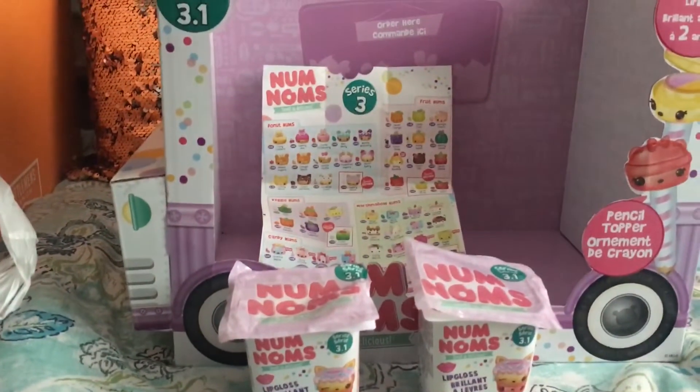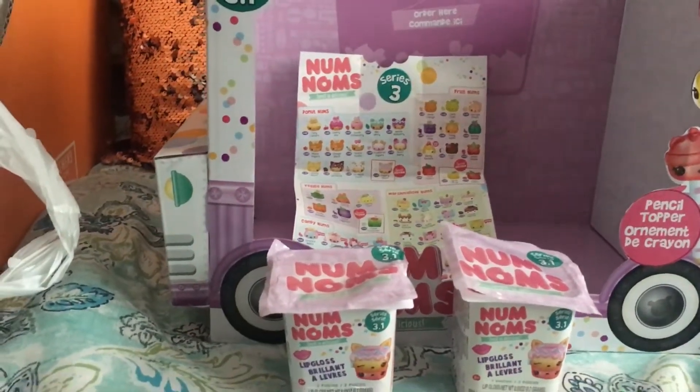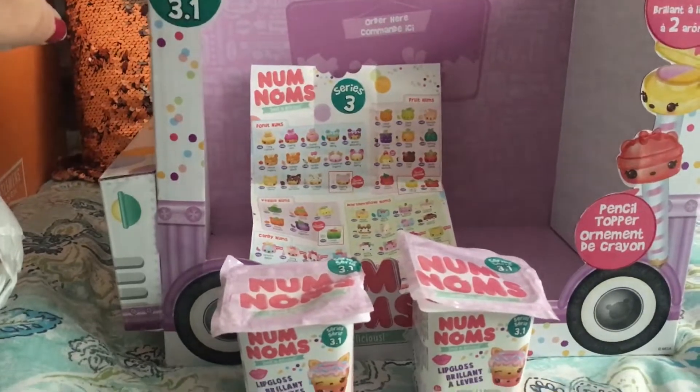Hi, it's Heather. Welcome back to my channel. Today I have a Dollar Tree haul to share with you, and our little background is the Num Num truck.